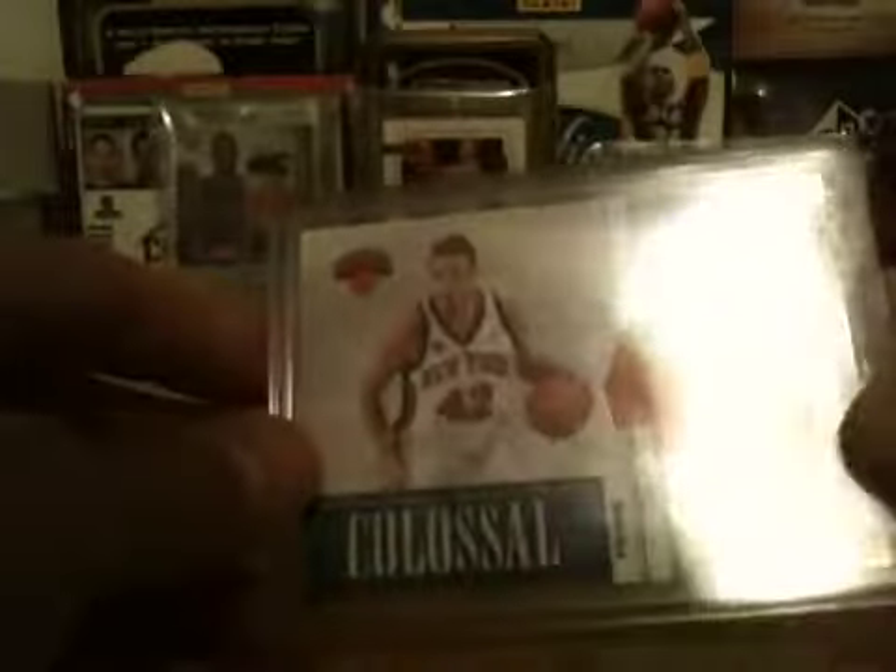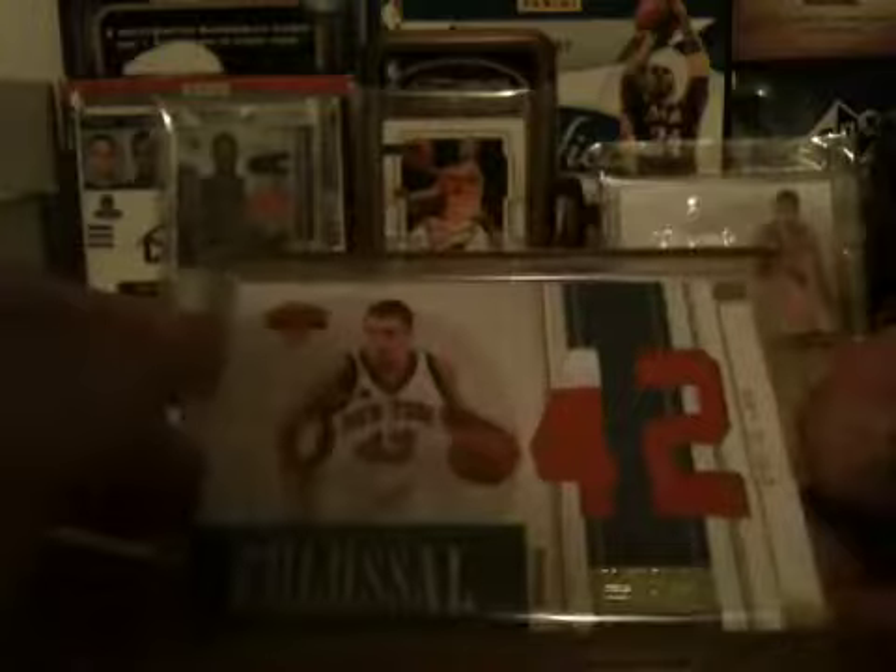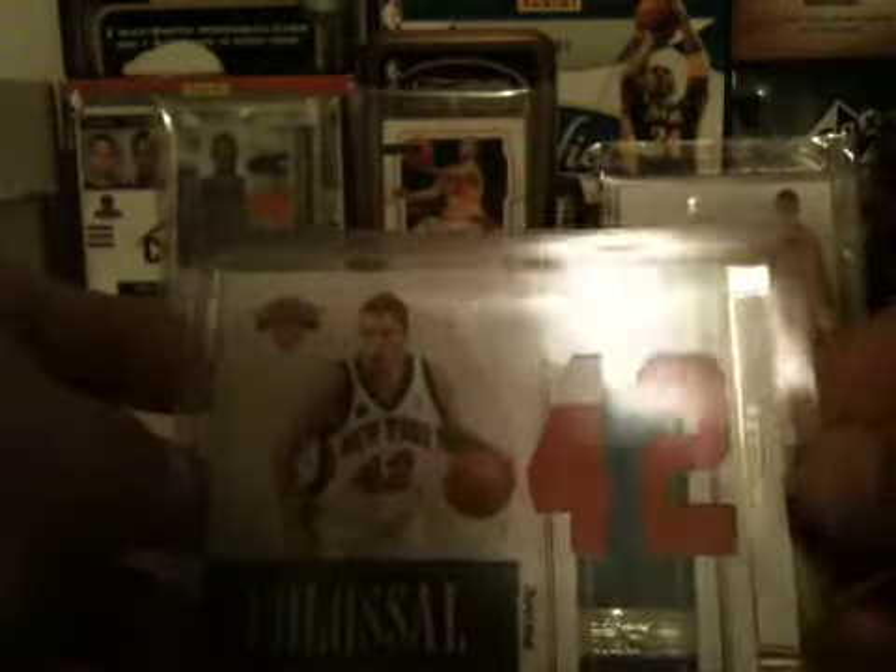Next we got a David Lee — this should be in a magnetic case, I don't know why it's not. David Lee dual patch, two color, one color, number 205 — very sick patch. Kobe dual jersey out of 99. Pau Gasol Colossal jersey out of 99.